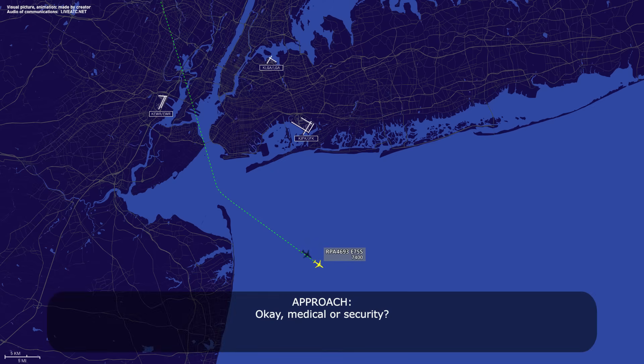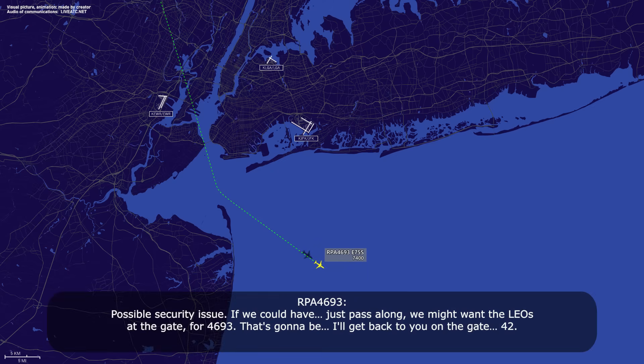Okay, medical or security? Possible security issue. If we could have just passed along, we might want the LEOs at the gate for 4693 — I'll get back to you on the gate.